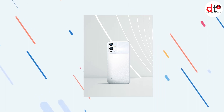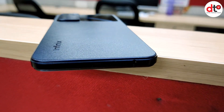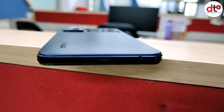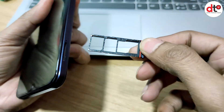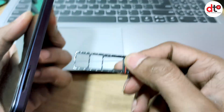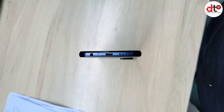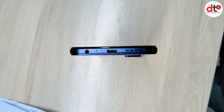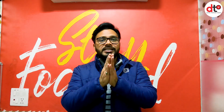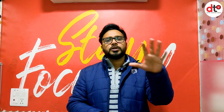ये phone आपको total 3 color options में मिल सकता है - force black, alpine white और metaverse blue. मेरे पास force black color है और इसमें phone का look काफी decent लग रहा है. Phone में आपको triple card slot मिलता है - dual 4G nano SIM और micro SD card के लिए भी option है. इसके अलावा side-mounted fingerprint sensor, 3.5mm audio jack, dual speaker with DTS effects, Type-C charging port और OTG support भी मिल जाता है.